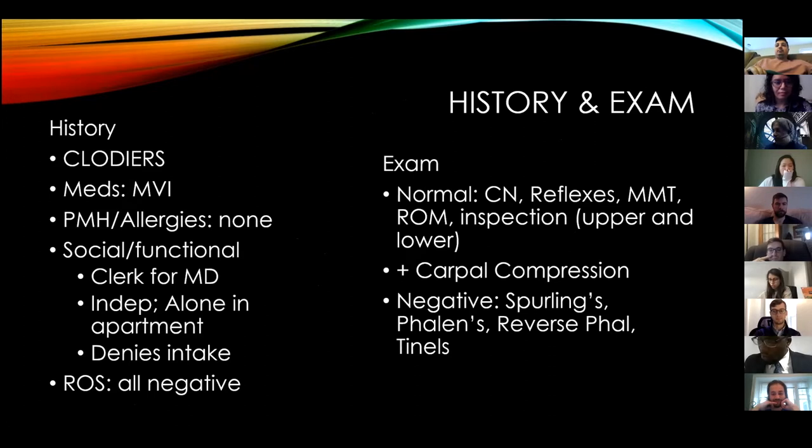On exam: normal cranial nerves, normal reflexes, manual muscle testing, range of motion, and inspection. She has a positive carpal compression test, negative Sperling's, negative Phalen's, negative reverse Phalen's, and negative Tinel's.